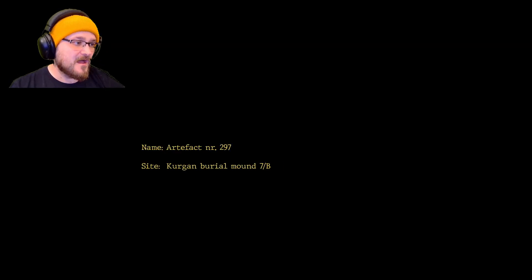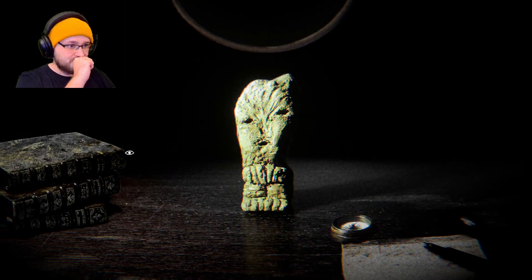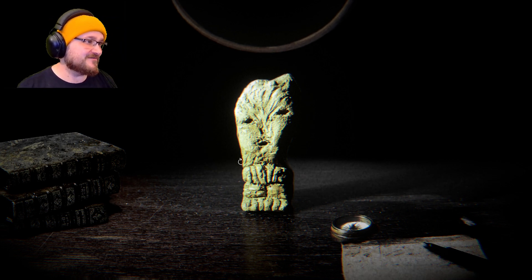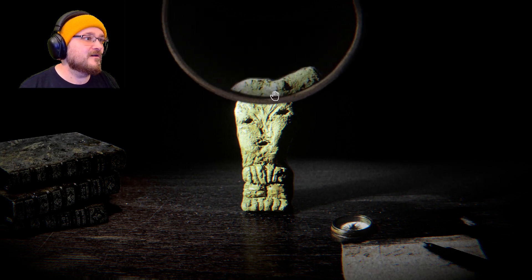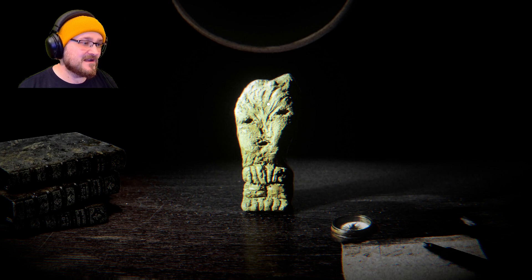So let's just go. Artifact number 297, Kurgan burial mound 7B, Mural Mountains. Material: clay. Age: unknown. Function: unknown. All right, that's pretty cool. We've got a table with an artifact, some books, a compass, a pen, and a magnifier — that's cool.